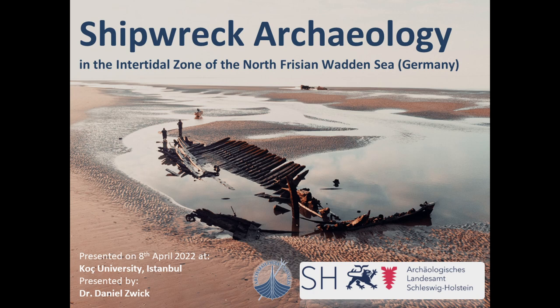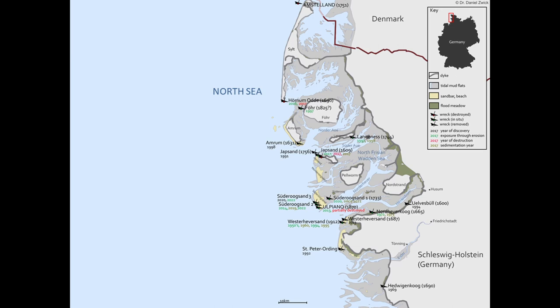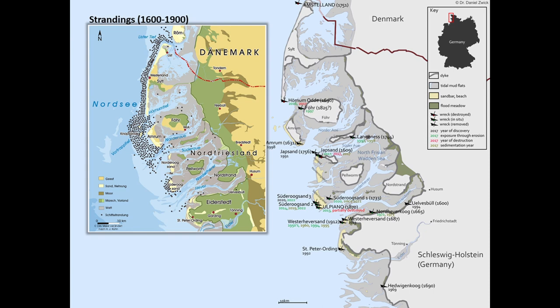Here you can see an overview of shipwrecks registered so far by the state archaeology department of Schleswig-Holstein. I've indicated on the map the date of discovery, but they also get regularly silted up again, and at one point some of the wrecks re-emerge as a consequence of coastal erosion and tidal currents. Some even get destroyed due to the forces of nature. This map in contrast shows all the historically recorded strandings - we basically have only the tip of the iceberg of wrecks discovered so far.